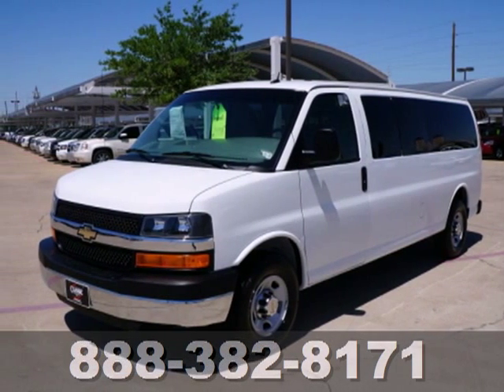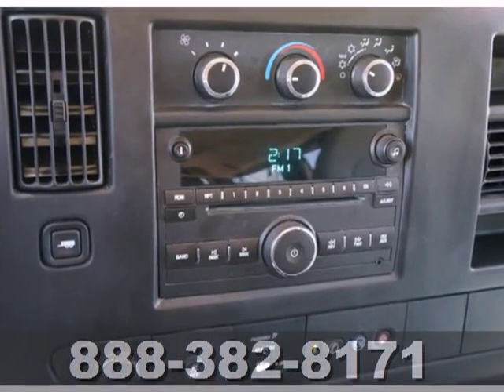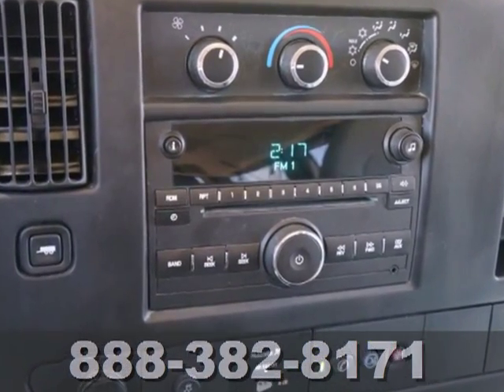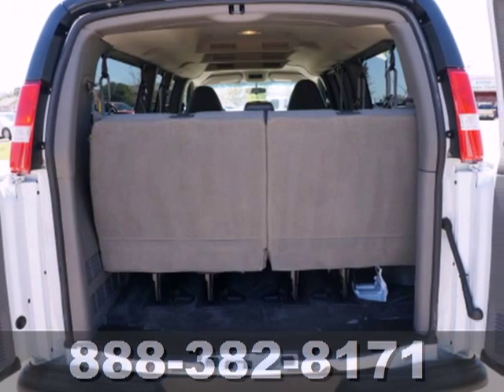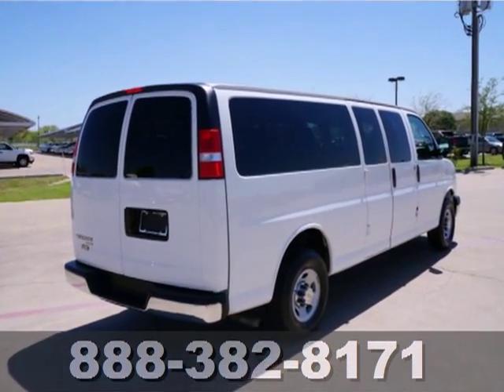Here's a 2012 Chevrolet Express. This van comes with variable intermittent wipers, power steering, automatic headlights, and the added protection of stability and traction control, front wheel independent suspension, and anti-lock brakes.